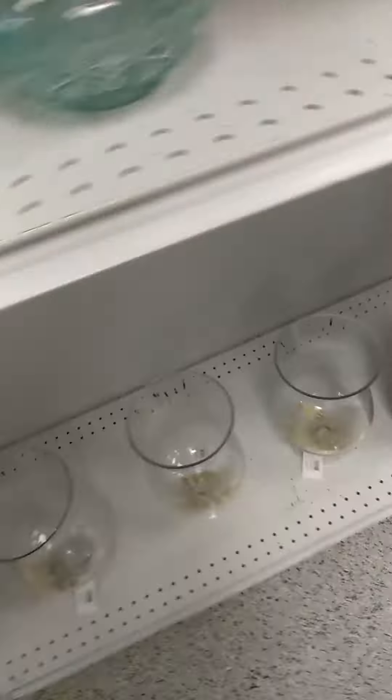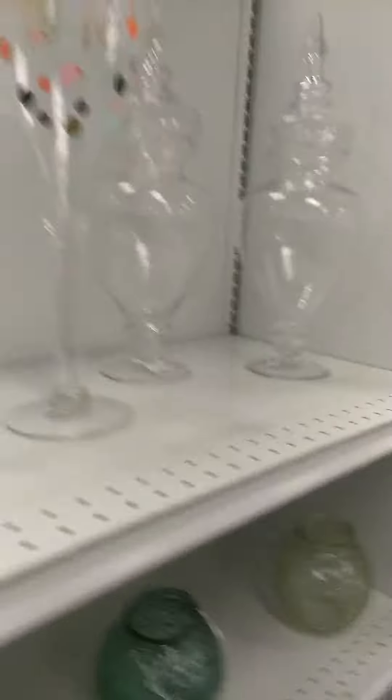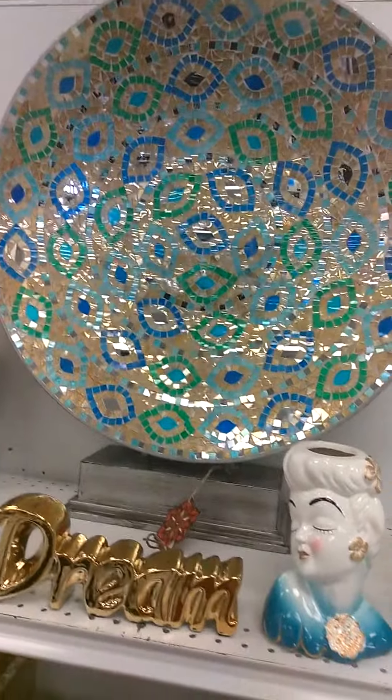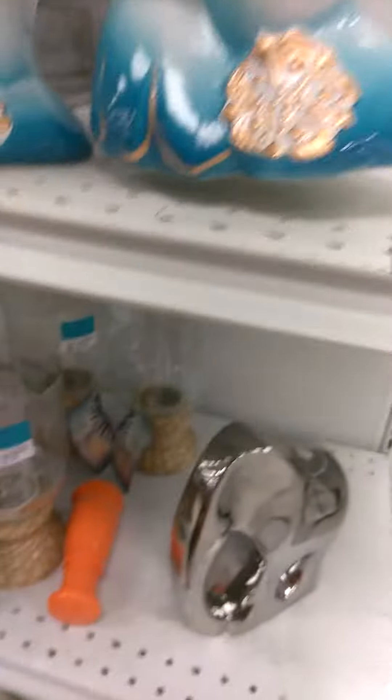Look at these two cute little ones. Look at this. Pretty. Nice. Very cute. Pretty. Gorgeous. So these are unique little vases. $5.99. This one is $14.99.